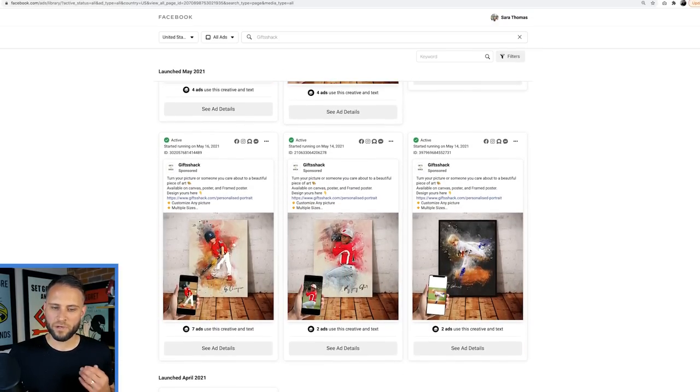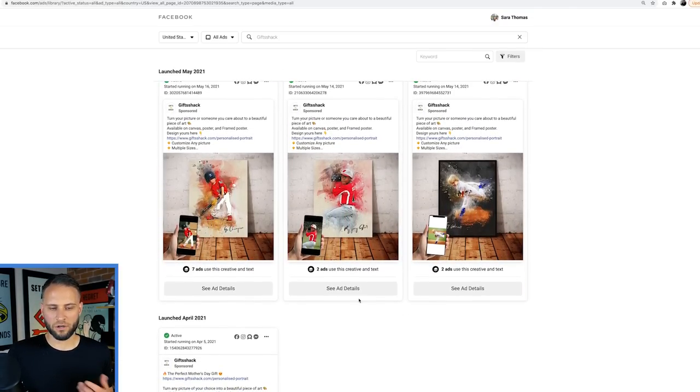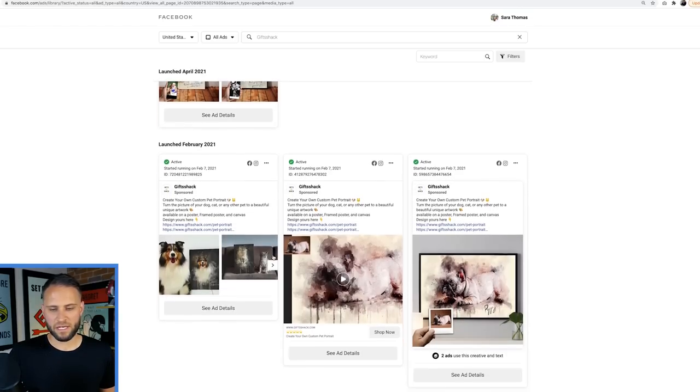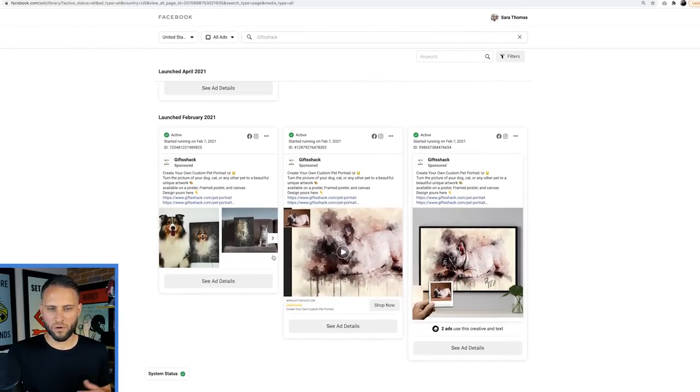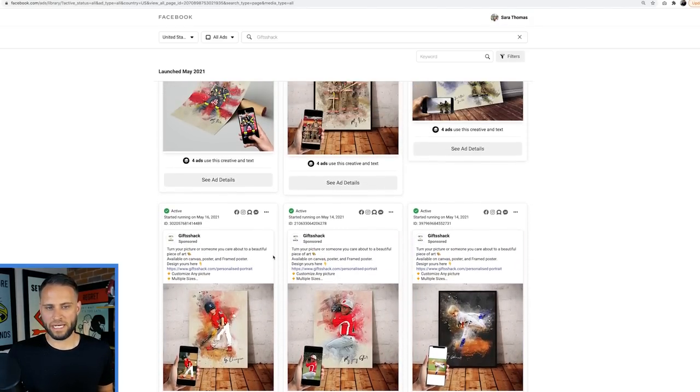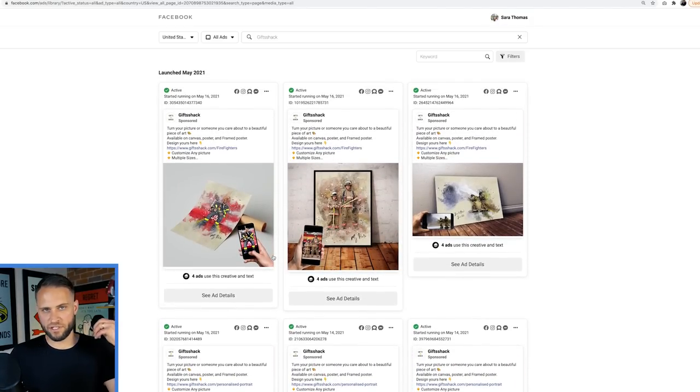We have some baseball ones as well. Here's the one that I saw yesterday. As we scroll down, we see some that are a little bit more basic, sort of for Mother's Day. We have pet ones as well. Overall, all of these ads basically carry the same branding elements - showing the image of the product as well as a phone, showing that they can take this image and turn it into an awesome product.